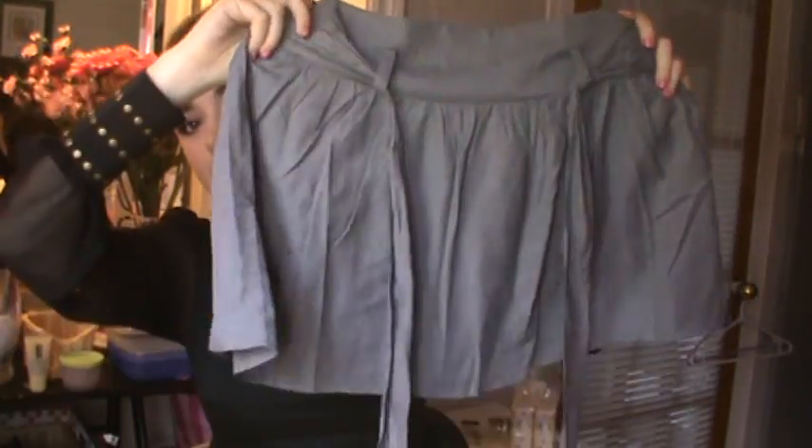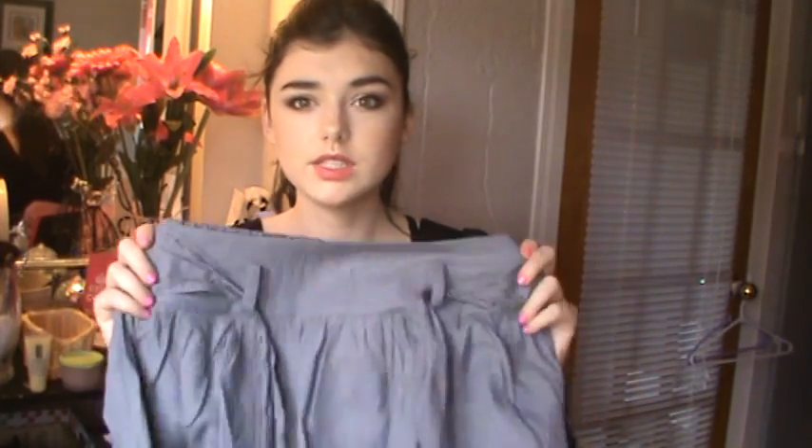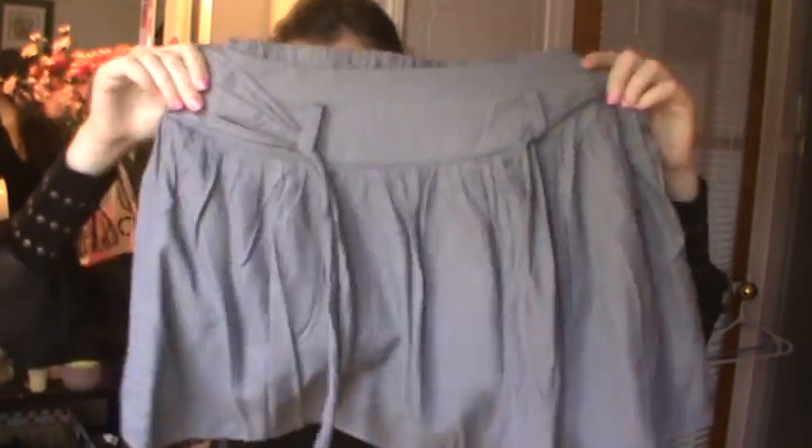I got this little skirt from Urban Planet. It's just gray, originally $22 but then it was $10. You can tie it right here. I think I'm gonna go get the black one too — when I went shopping my friends said to take the gray one, but I really wanted the black one, so I'll probably go back for it.